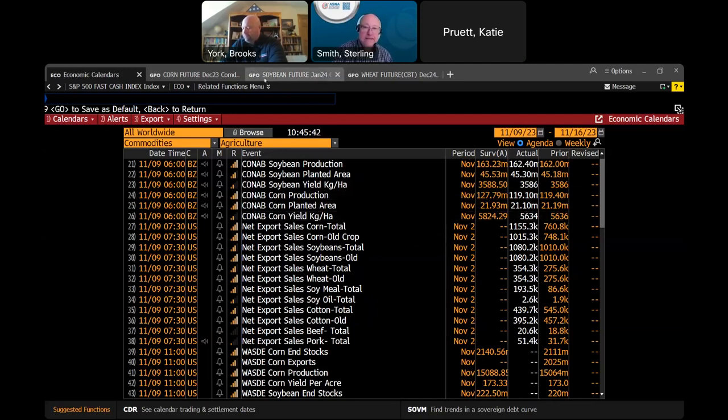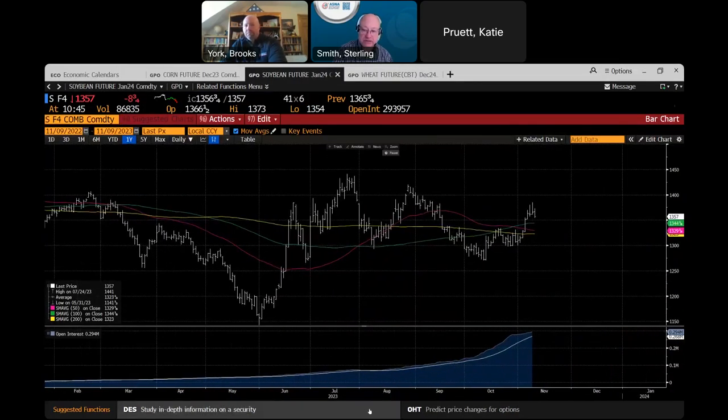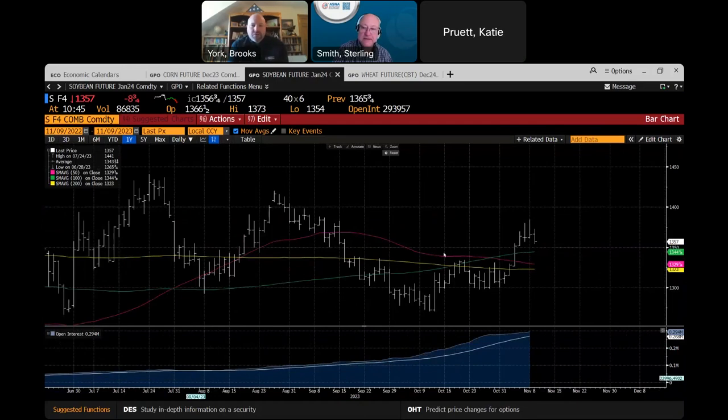Let's go right to where I'm worried. This chart gives everybody an idea — that 162 million metric tons is about 5.95 billion bushels of soybeans. To put that in perspective, it's a pretty big number when you compare it to the U.S. We grow just north of 4 billion, so that's a lot of beans.